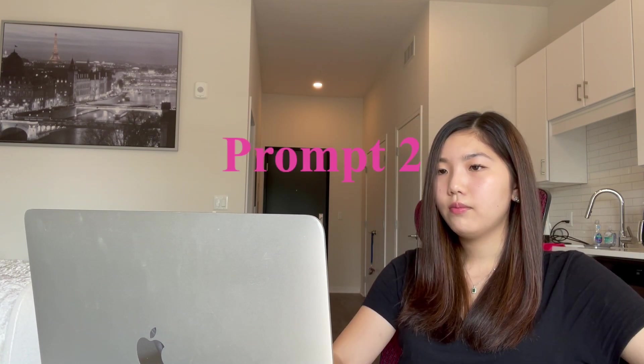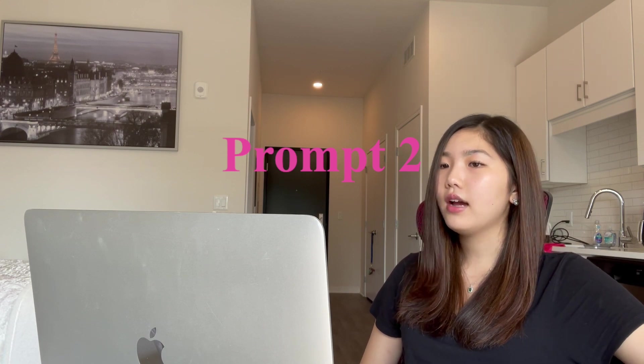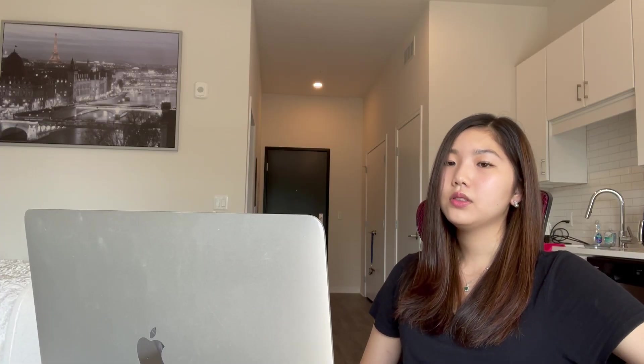The second prompt was: in the context of diversity and inclusion, describe interactions you've had with someone different from you and what you learned. In this response, I talked about how I went and volunteered as a preschool teacher at a Native American reservation in New Mexico, and the experiences I had with children who lived completely different lives than me.